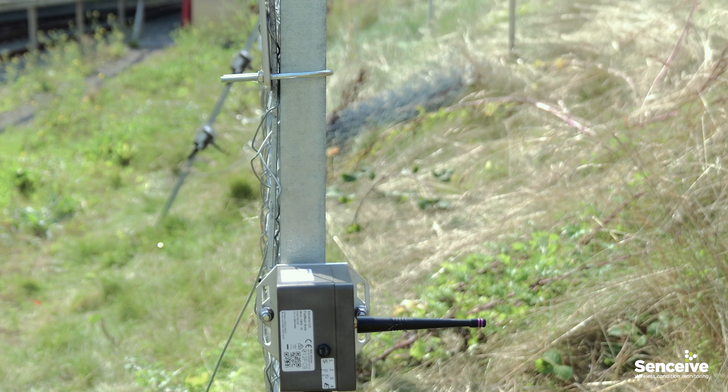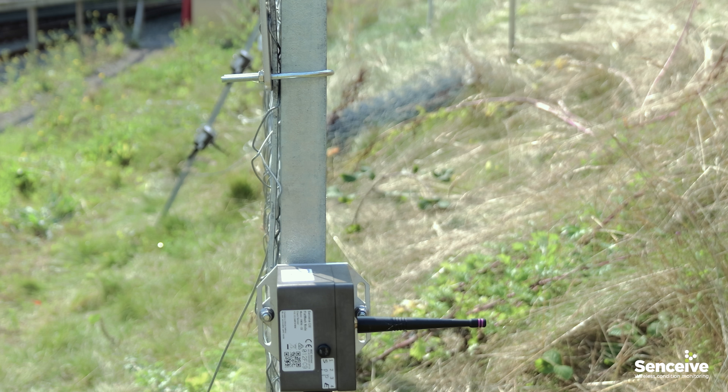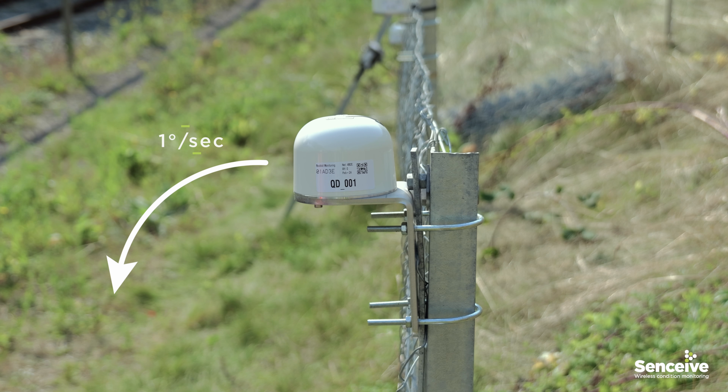Secondly, impacts are detected upon the fence by tilt sensors through the sudden acceleration or shock of a rock hitting it. This is ideal for detecting instantaneous events such as small to medium sized boulders hitting the fence.